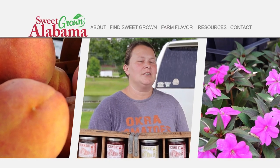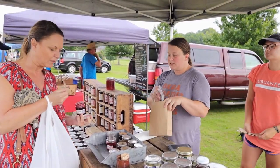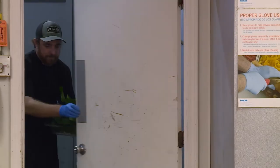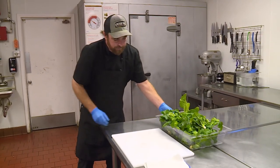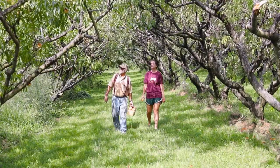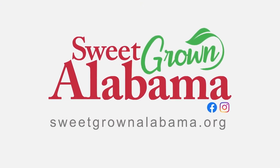Sweet Grown Alabama is such an amazing brand. It'll be great for consumers to be able to connect immediately with an Alabama grown or made product. Sweet Grown Alabama — what it means to us is community. By buying Sweet Grown Alabama, you are able to support your community and play your part to help the farmers. There's a huge advantage to your local community by buying local, whether it's local farms or local businesses. Find Sweet Grown Alabama farms, markets, restaurants and stores near you at sweetgrownalabama.org.